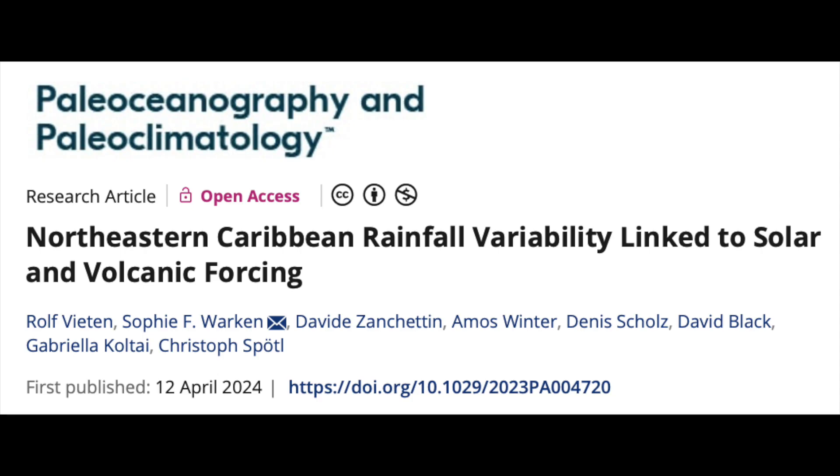Also have a fantastic paper on solar forcing that includes basically the same region. Once again, we find that the sun and volcanoes are the primary drivers of rainfall events in a region over relatively important medium to long range time scales.